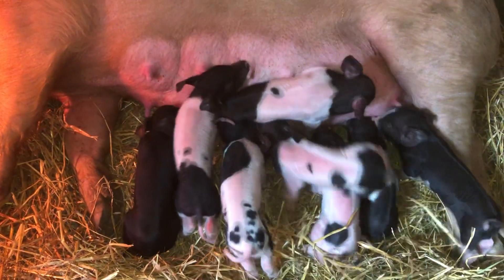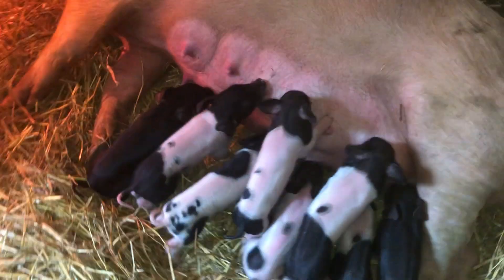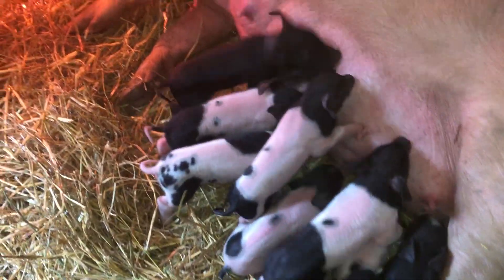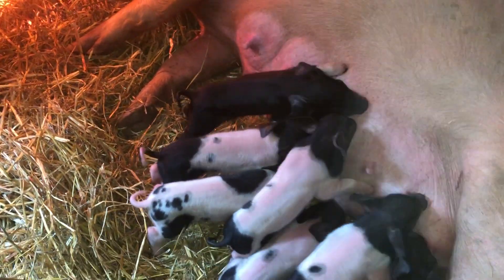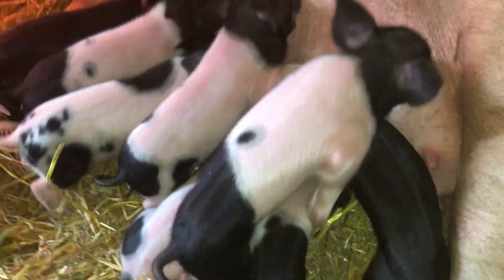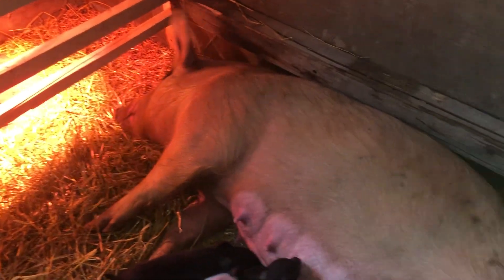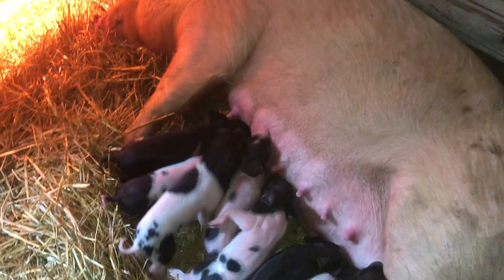We finally got some colored piglets. The Berkshire gene is so dominant — we've had nothing but black piglets — so we finally got some with pink in them. Boy, are these cute little fellers. Wow, look how small they are; some of those look like they're not more than a pound or something. She wasn't a very big gilt though — she's the smallest of her gilts.